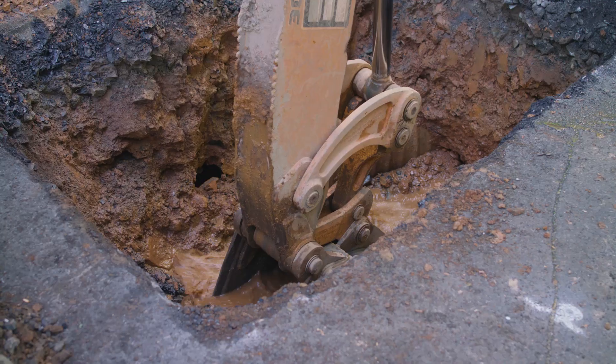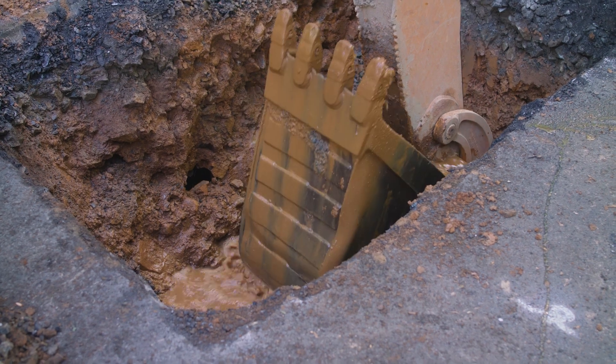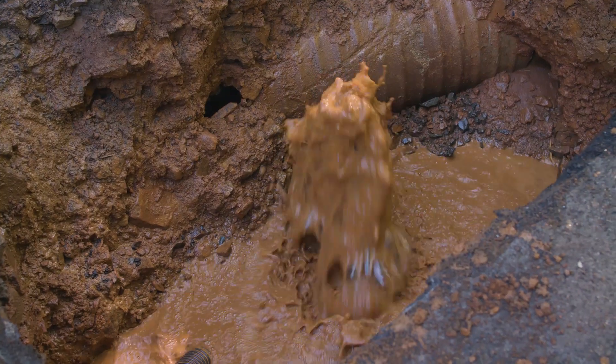Our company has taken a strategic approach to deploying these sensors in the field. Currently we're looking at the areas where we've had the most main breaks and historically where the pipe is the weakest.